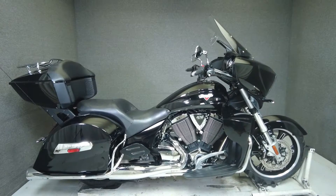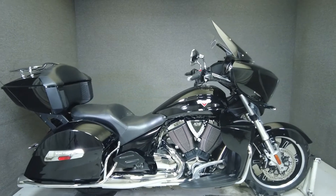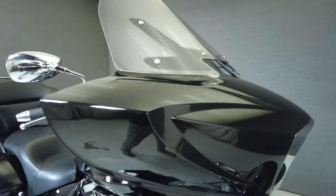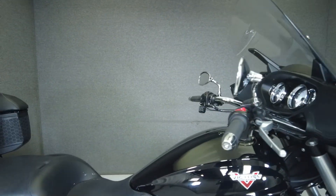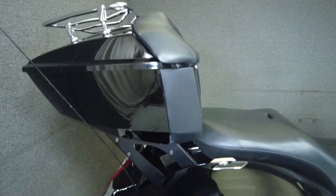Hey everyone, this is Keegan from National PowerSports. This 2016 Victory Cross-Country Tour with 42,226 miles passes New Hampshire State Inspection and runs well. It comes equipped with ABS, cruise control, heated grips, heated seats, a multifunction four-speaker audio system, and an onboard computer.